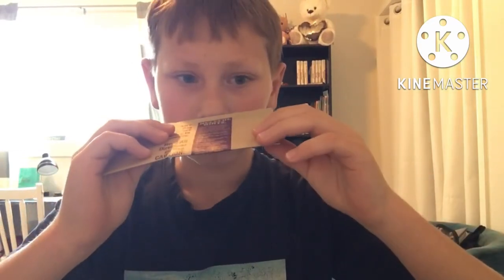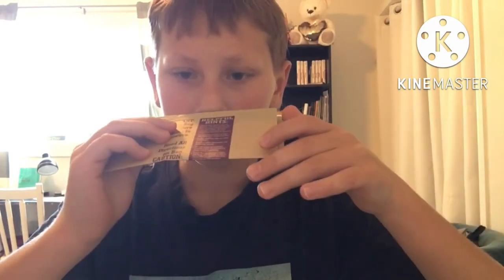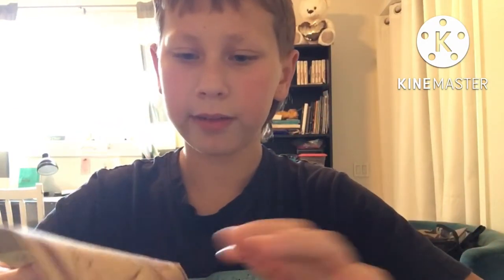They smell like popcorn, not like pork rinds. That's weird. Oh, they even have a helpful hint.